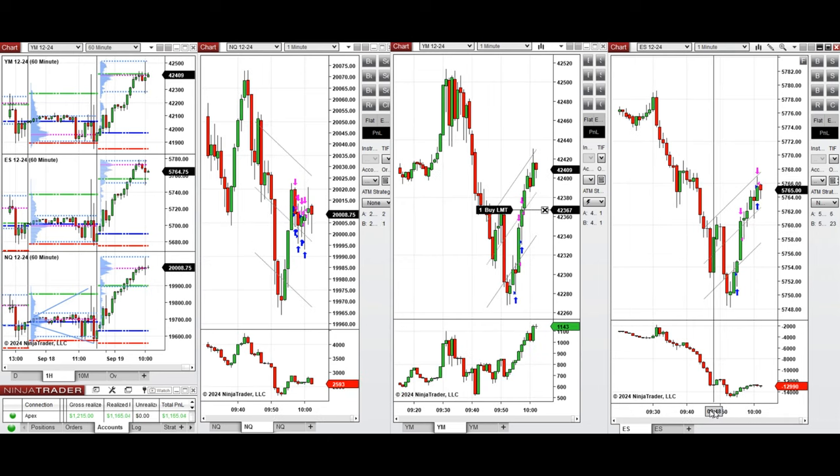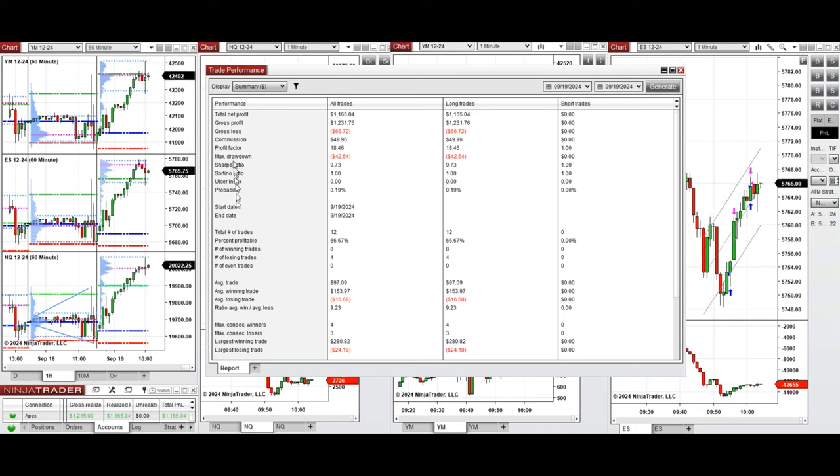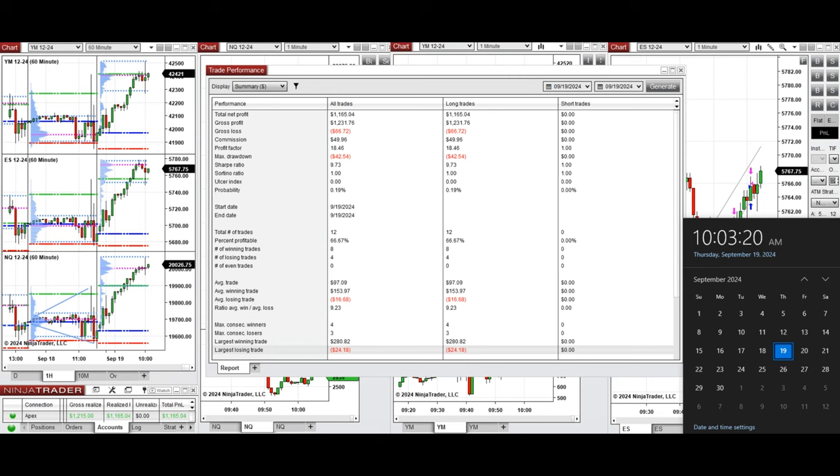Let's look at the stats. All signals were copied by the copy trader to multiple Apex Trader Funding accounts. This account shows a positive performance with a profit factor of 18, coming from a 66% win rate on long positions and an average win-to-loss ratio of 9. The largest winning trade was $280 and the largest losing trade was $24. We hope this trade session using the PATH system for fast scalping is useful. Let us know if you have any questions, and have a wonderful day.